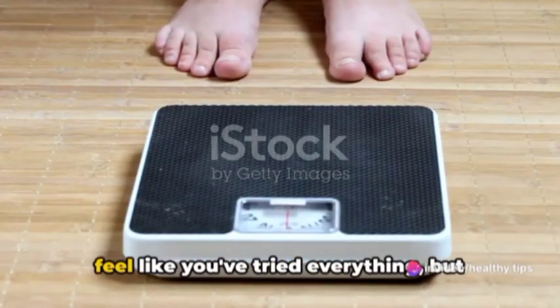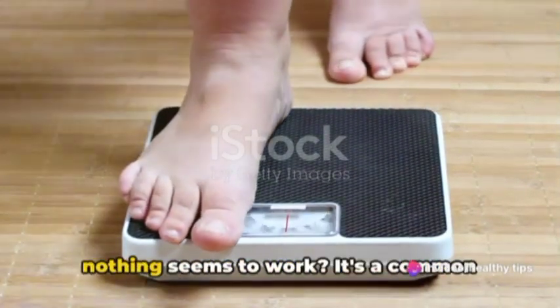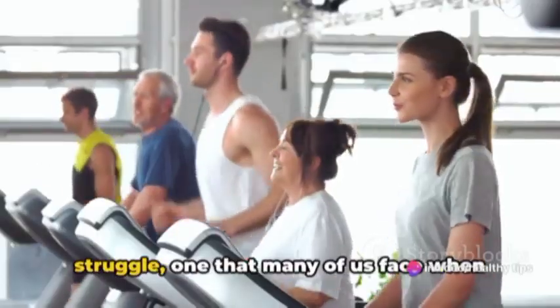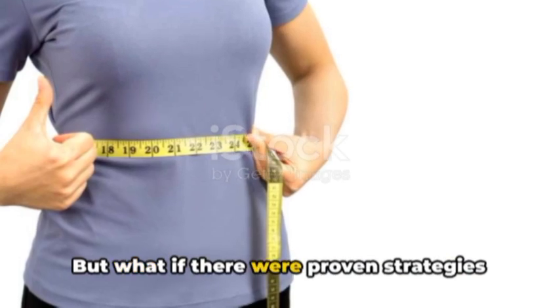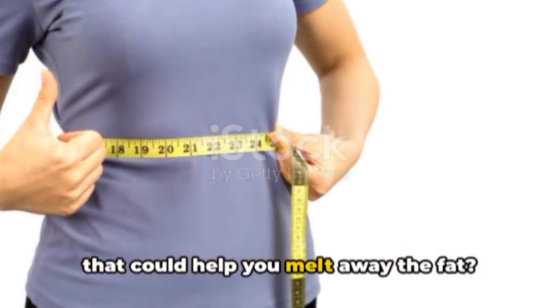Are you struggling to lose weight? Do you feel like you've tried everything but nothing seems to work? It's a common struggle, one that many of us face when trying to shed those stubborn pounds, but what if there were proven strategies that could help you melt away the fat?